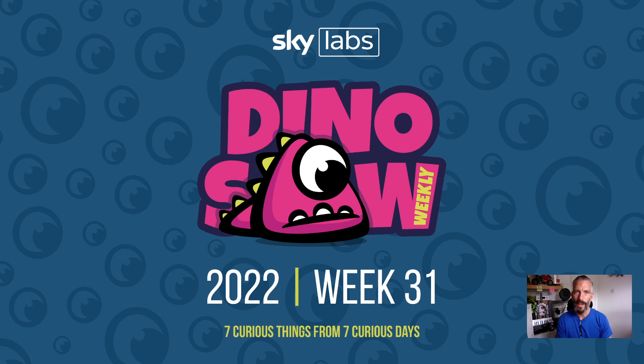Hello and welcome to the Dinosaur for week 31, another seven curious interesting things I saw last week. The first one has spiders in it, so if you're not into spiders look away now.